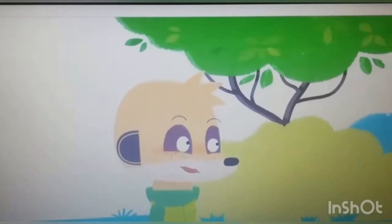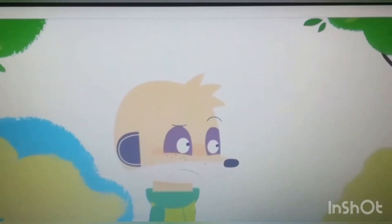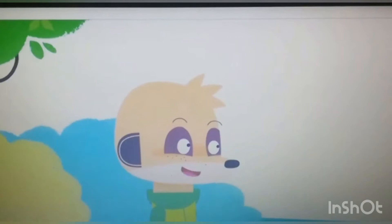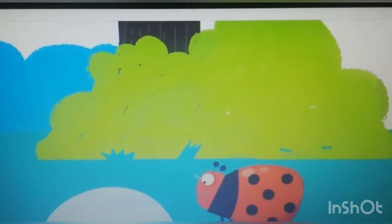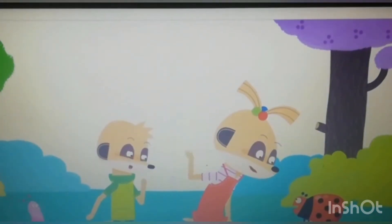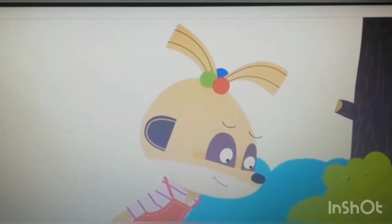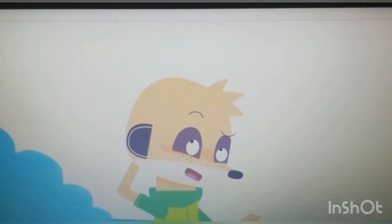A ladybird's red and black. It's got spots. Oh wow. Has it got wings? Yes, it has. Has it got legs? Yes, it has. It's got six legs. Amazing.